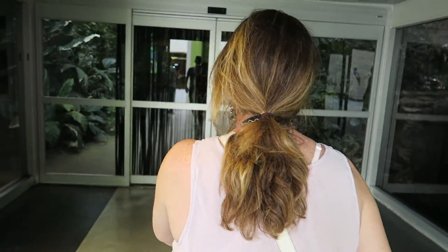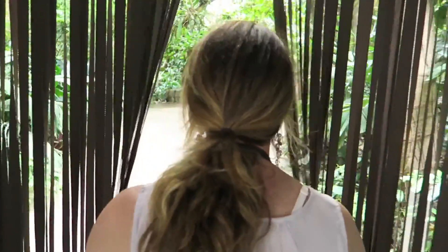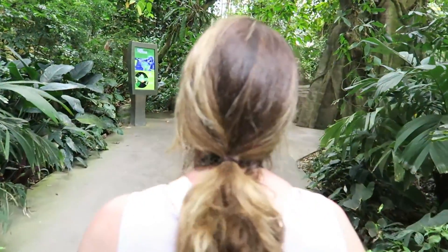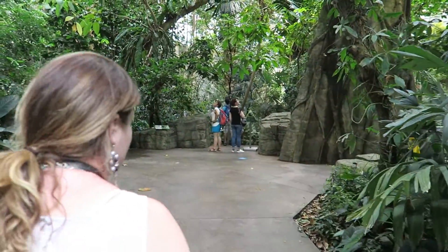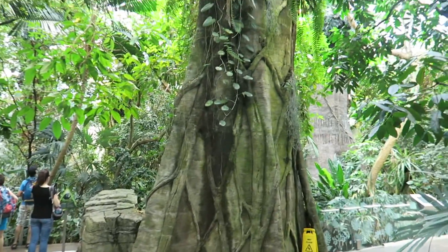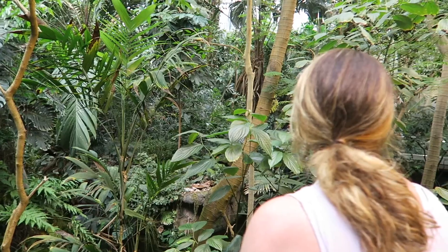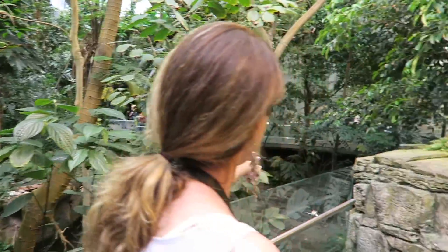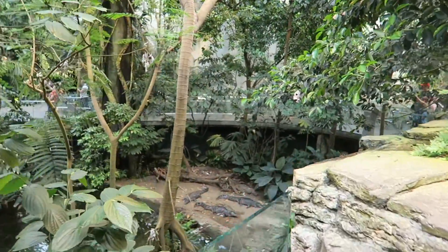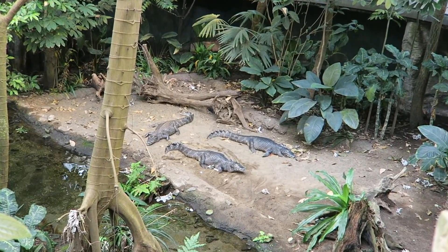We're in — we made it to the biodome. We're gonna start with the tropical rainforest, hopefully the camera doesn't fog up too much. Whoa, it is hot. Parrots! Anna's looking for crocodiles.